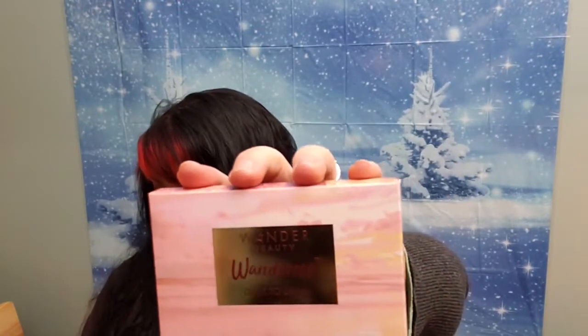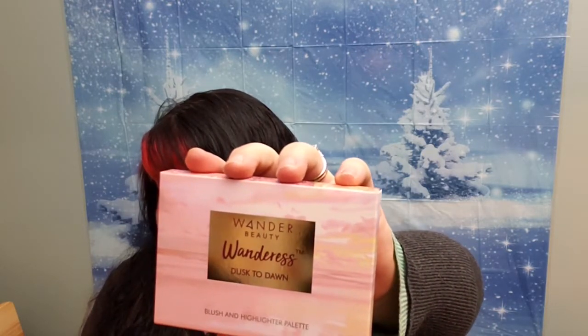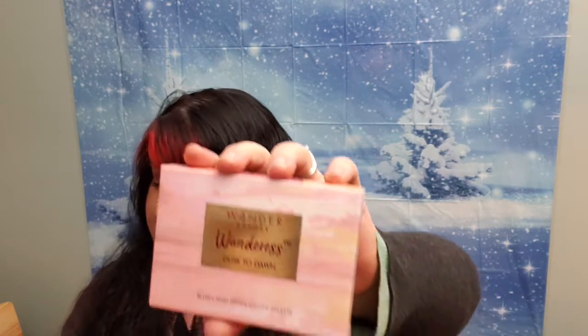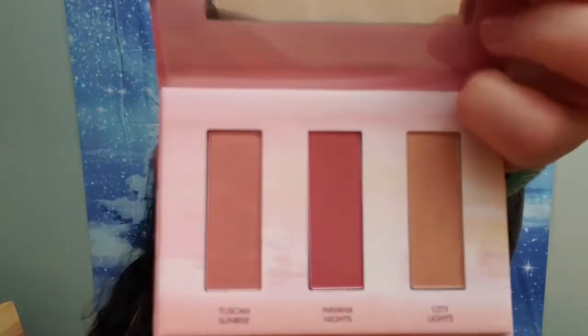Wander Beauty Dusk to Dawn Blush and Highlight Palette. This BoxyCharm exclusive launch contains three buttery shades that blend seamlessly onto the skin for a natural glowing finish. The Wander Beauty Dusk to Dawn Palette offers two blushes and one highlighter. This palette is incredibly versatile — you can use it for blush and highlight or switch things up and use all the highly pigmented shades to create a beautiful eye look. And this retails for $26. Cute little palette.